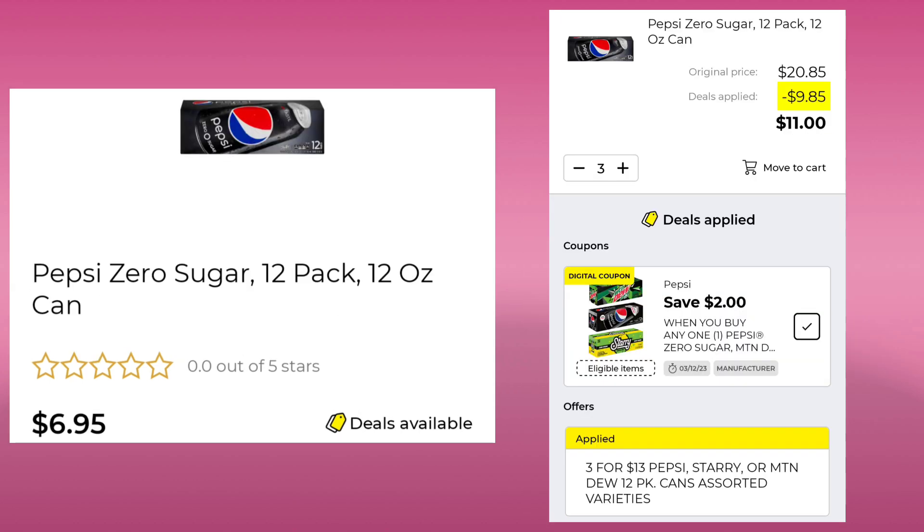Pepsi Zero Sugar 12 Packs are $6.95. This week they're three for $13, plus we have $2.00 off, so you'll end up paying $11 for three of them. It covers a bunch of the Zero Sugar 12 Packs.